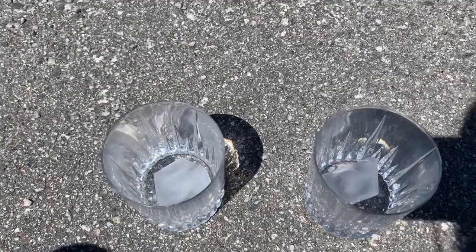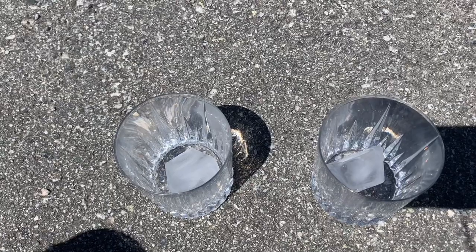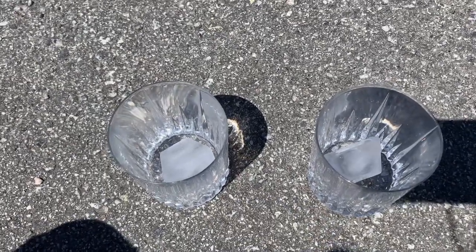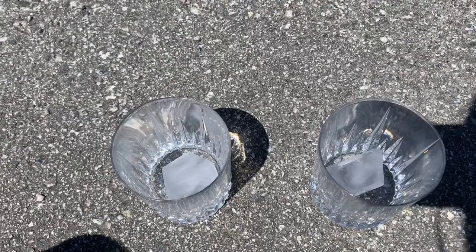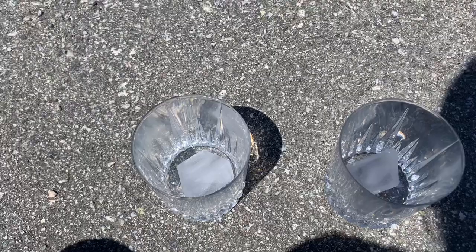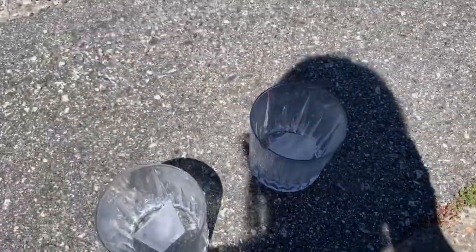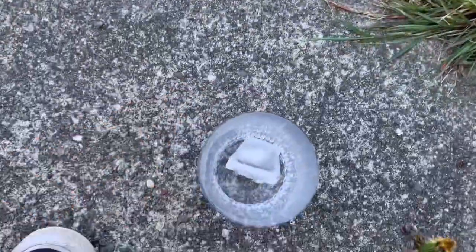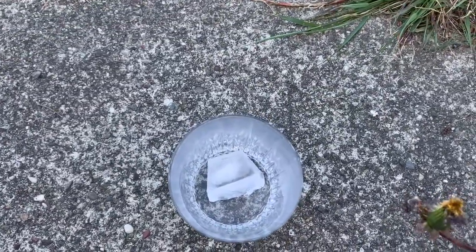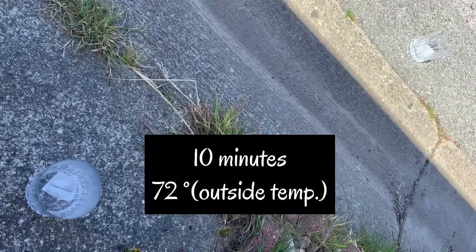For the first part of this experiment, we have two cups of ice. I want to see what's going to happen if I leave one cup of ice in the sunshine and one cup of ice in the shade — if the ice cubes are going to look any different. We're going to leave one glass in the sunshine and one in the shade, and we'll check back in 10 minutes to see if our ice cubes have changed at all.